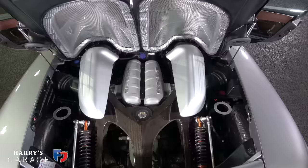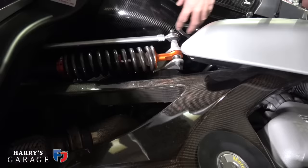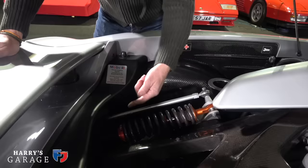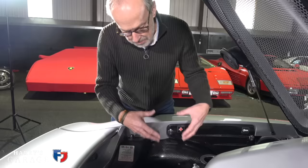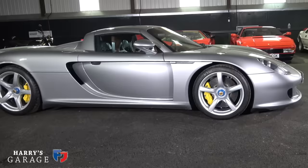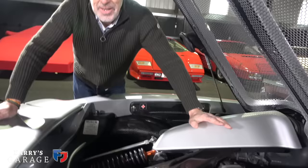The engine lives under this carbon fiber flap. The first thing that greets you when you lift it up are these suspension units — it has push-rod suspension. Rather than the spring and damper living in the wheel arch, via a set of levers this very motorsport-like arrangement brings the force up from the wishbone as it moves and presses the spring. It makes it really easy to adjust and takes unsprung weight away from the wheel. These grilles cover the air intakes — it's sucking air from the side door scallop.